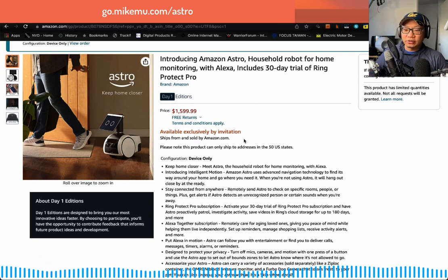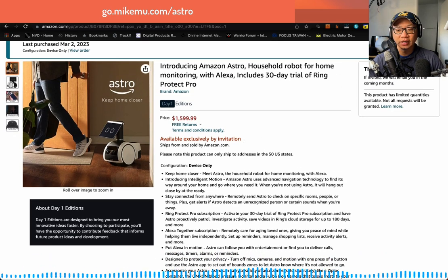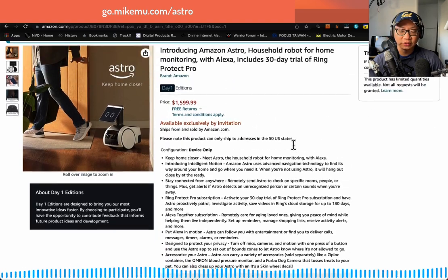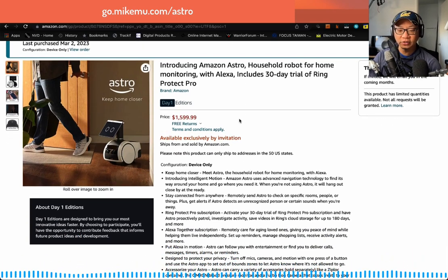Astro right now is still invitational. If you're interested in getting one, you'll want to put your reservation down. It says: 'Thank you for your request. If invited, we'll email you in the coming months.' They are definitely limited quantity — not all requests will be granted. I was lucky enough to have one since September. The configuration I chose was the device only. You should know this is a day-one addition, meaning you'll be the first to access some of Amazon's innovations if you get chosen.